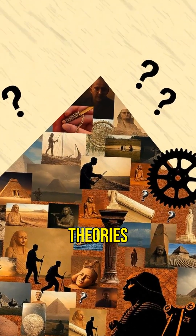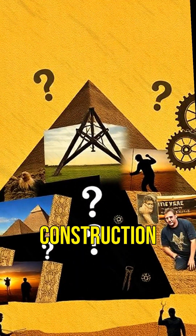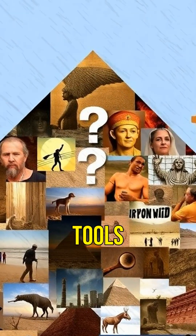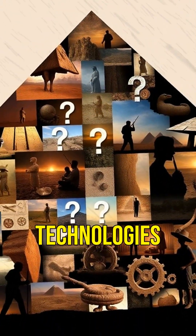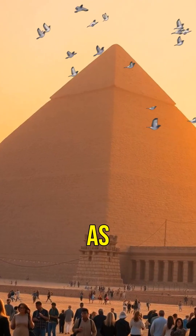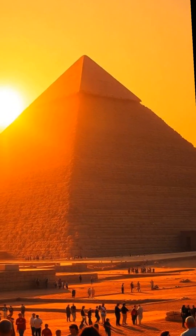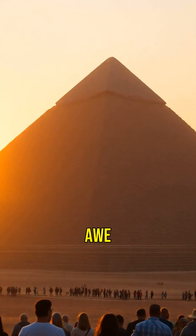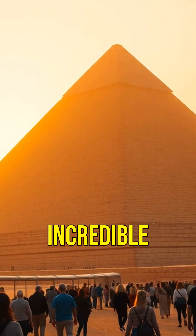Despite numerous theories, many secrets of the pyramid's construction remain unsolved. Was it sheer manpower, advanced tools, or perhaps unknown technologies? The Great Pyramid stands as a testament to human ingenuity, still shrouded in mystery. These crazy facts leave us in awe, pondering the ancient world's incredible achievements.